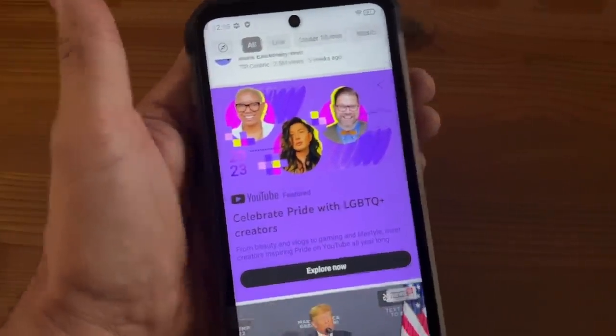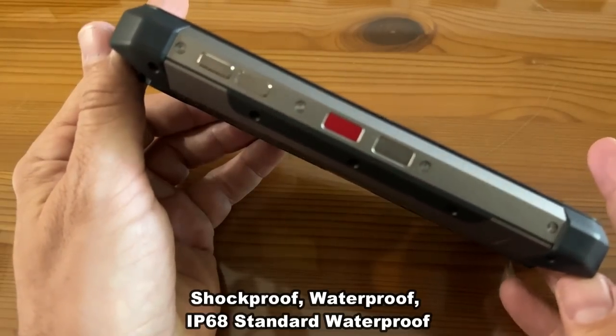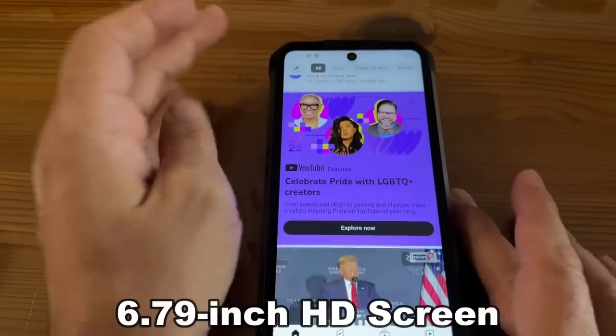It has a huge battery, and this thing is shock-resistant, dust-resistant, water-resistant, and it comes with 12 gigabytes of RAM and 256 gigabytes of ROM, which is stunning.